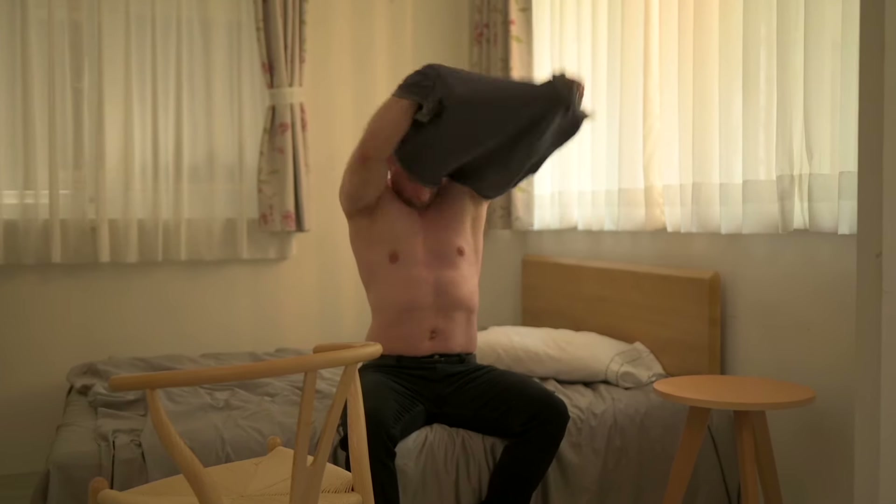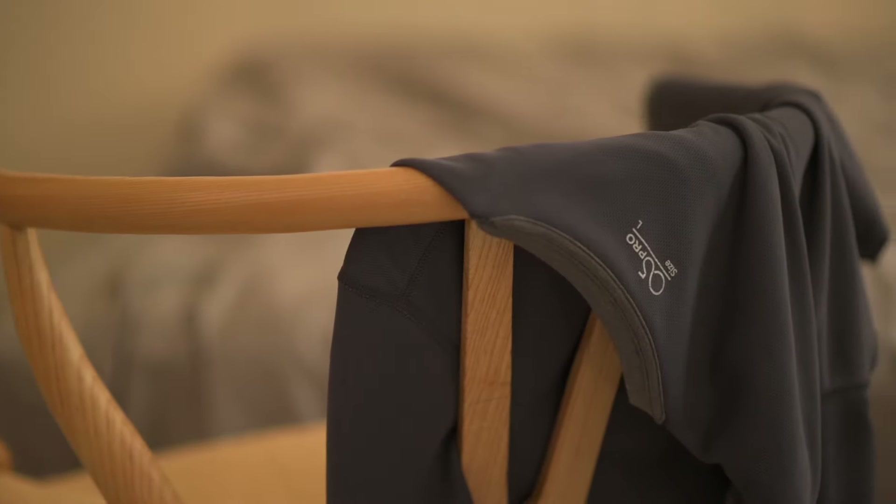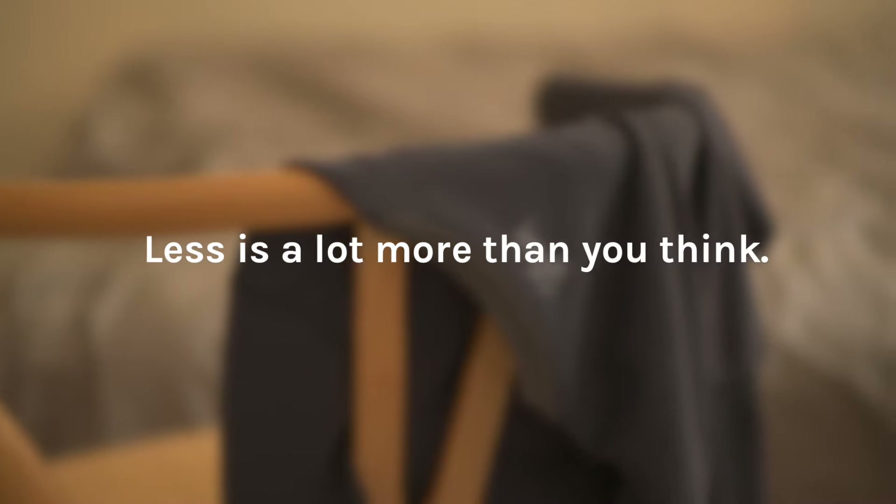After a full day of activities, the O5T can be worn again after a quick refresh. It's a t-shirt that replaces all of your shirts. The best thing is, you don't have to wash it every day.